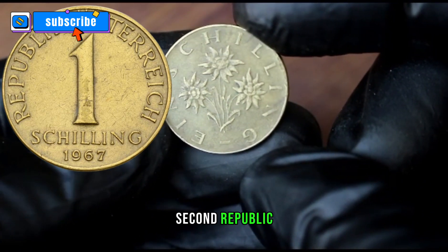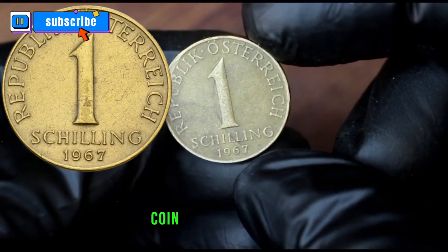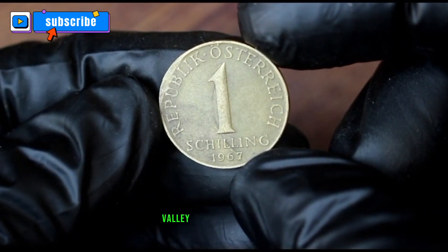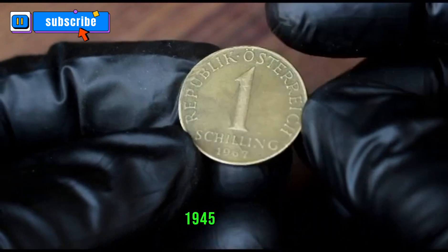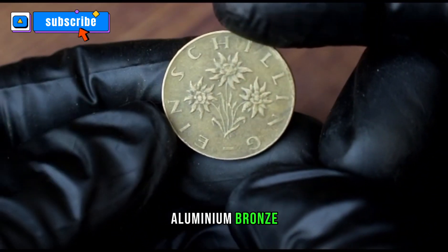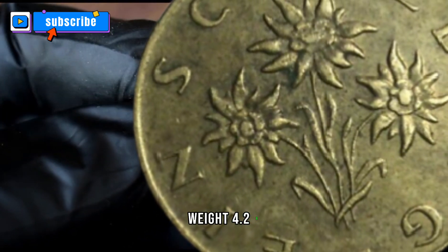Period: Second Republic, 1945 to present. Type: standard circulation coin. Years: 1959 to 2001. Value: one Schilling, one ATS. Currency: Second Schilling, 1945 to 2001. Composition: aluminum bronze — 91.5% copper, 8.5% aluminum.